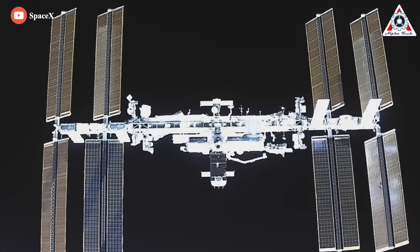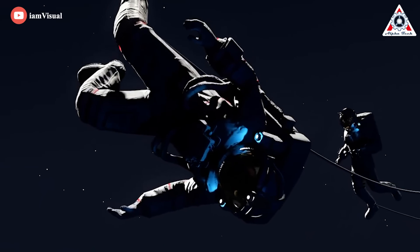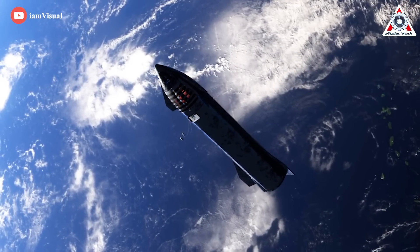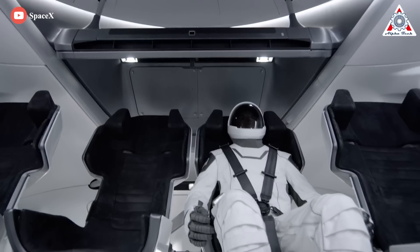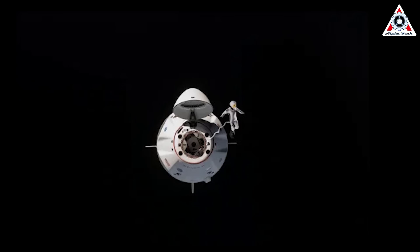A tethered EVA suit will still allow SpaceX or private astronauts to perform EVAs and work on or inspect the exterior of the Crew Dragon or Starship spacecraft—capabilities that could save lives in certain emergency scenarios. SpaceX's first priority will be to ensure the basics work well in space and that the suits allow astronauts to perform tasks requiring good finger and limb dexterity without immediately exhausting themselves. Isaacman also noted changes in materials on the upgraded suit to better shield astronauts from micrometeoroids and orbital debris that could strike a crew member during a spacewalk.